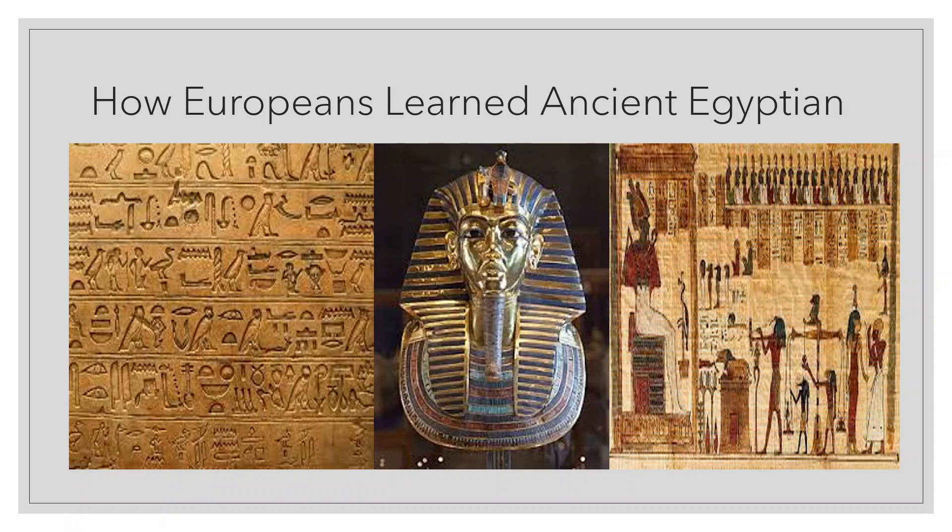He then deciphered the text, a message from Egyptian priests to Ptolemy V, written in 196 BC. Even to this day, ancient Egyptian language is not fully understood, and interpreting hieroglyphics involves educated guesses. This has been made all the more difficult by the fact that hieroglyphs themselves slowly changed over time, just as language can change through the centuries.